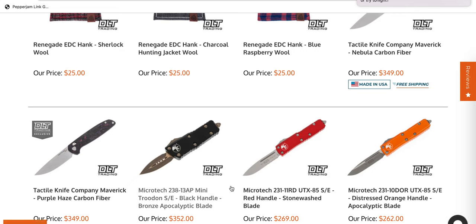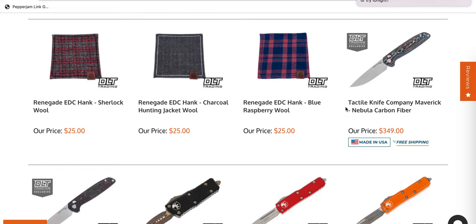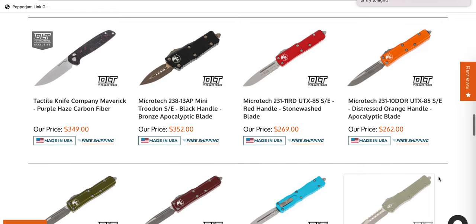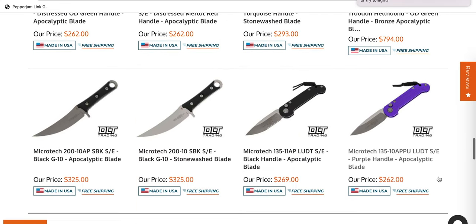These are new DLT Trading exclusives — the Tactile Maverick in carbon fiber instead of titanium. I'm not really a big fan of the Nebula stuff, but the Purple Haze is pretty cool. If you like the idea of the Maverick but the titanium one just isn't your jam, they have those in a couple of different forms of carbon fiber, which is pretty cool.